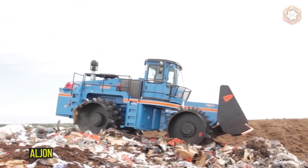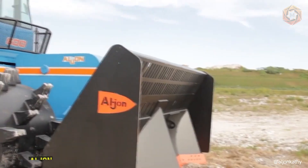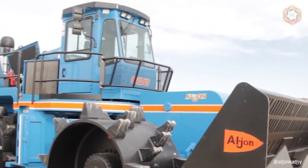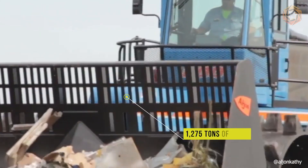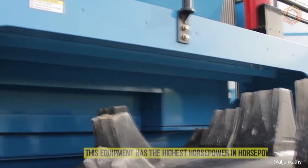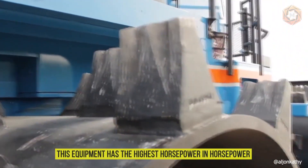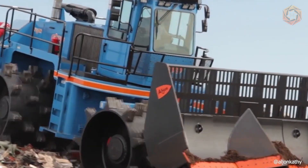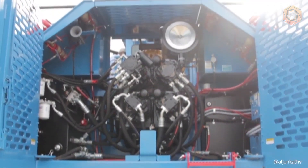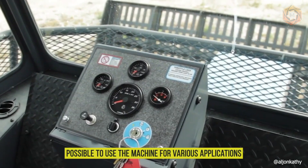You see Alljohn's heaviest model, with up to 127,000 pounds, that can efficiently handle and compact up to 1,275 tons of trash and debris per day. This equipment has the highest horsepower by class compared to competitor models — about 550 horsepower. Several possible configurations of wheels and spikes make it possible to use the machine for various applications.